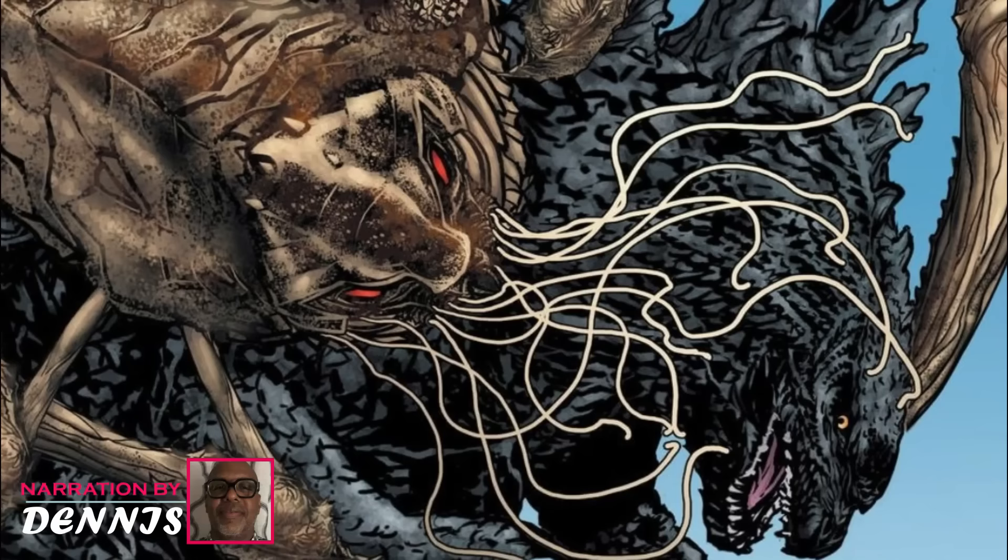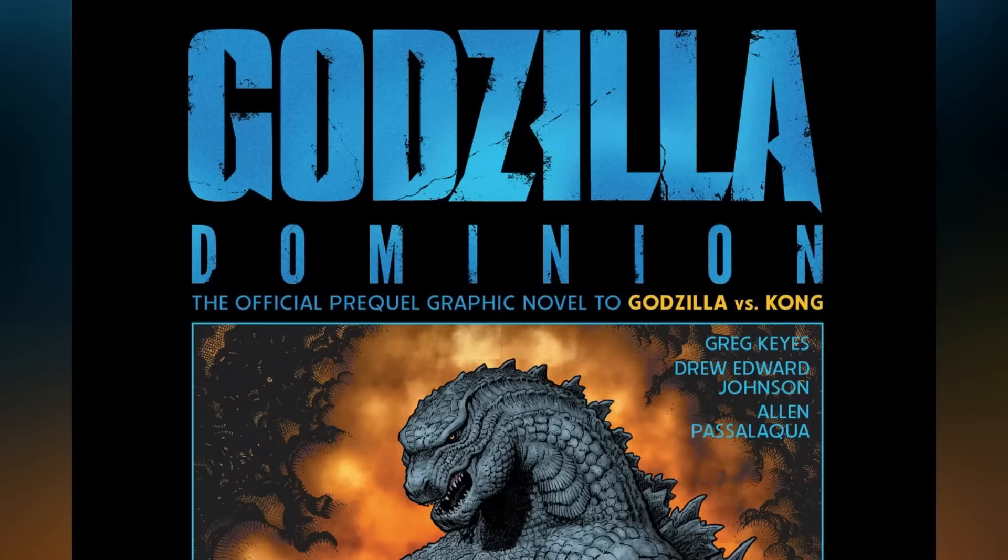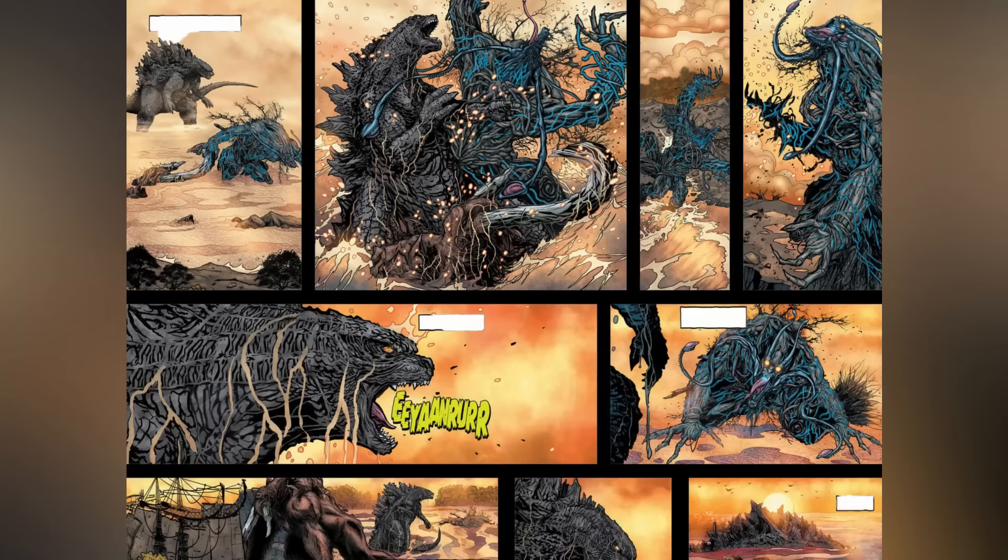Godzilla Dominion really shakes things up, doing something the movies just don't — it kicks the boring humans to the curb and focuses only on the monsters. In fact, the comic has been written from Godzilla's perspective as he faces various monsters like Behemoth, Tiamat, and others, which feels like an epic monster documentary. No boring human drama, just pure Titan action.